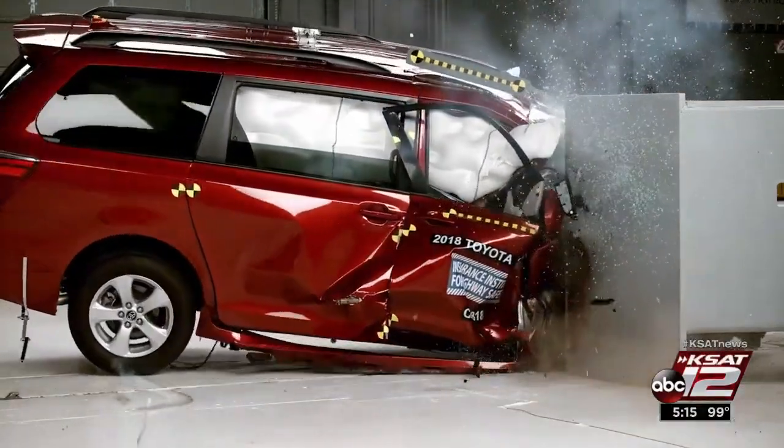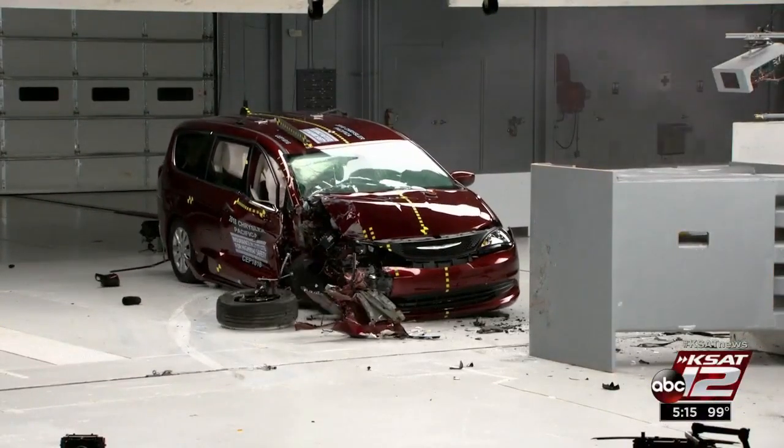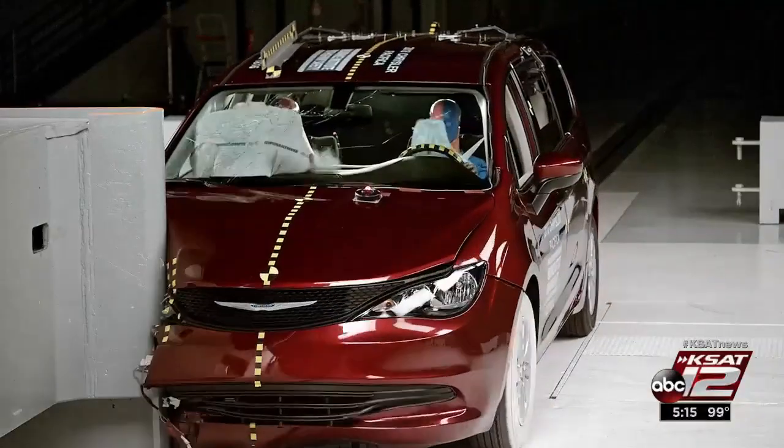The Sienna has earned good ratings in other crash tests. As for this front passenger crash, the Pacifica gets an acceptable rating overall, and the Honda Odyssey earns a good rating — the best of the three.